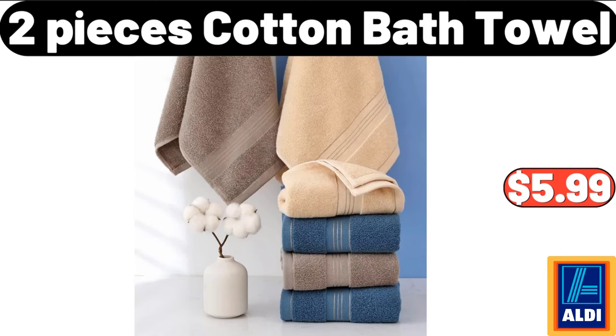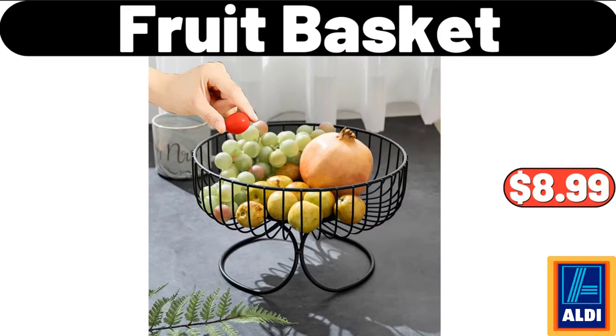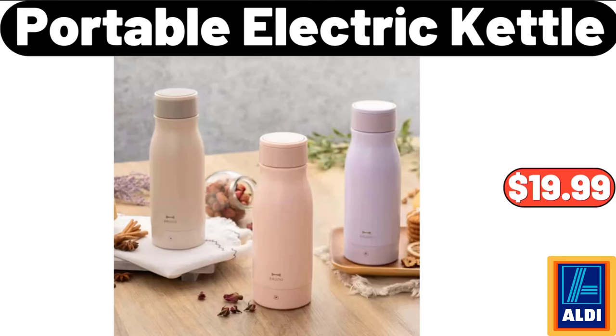2 Pieces Cotton Bath Towel, $5.99. Laundry Hamper With 3 Tier Shelves Tilt Out Basket, $65.99. Fruit Basket, $8.99. Portable Electric Kettle, $19.99.